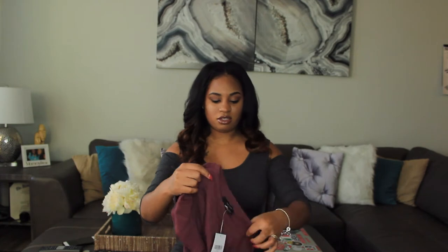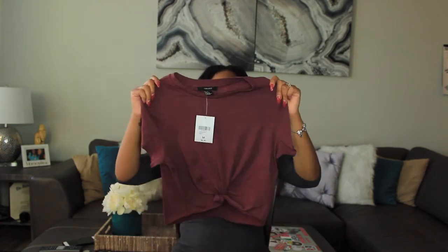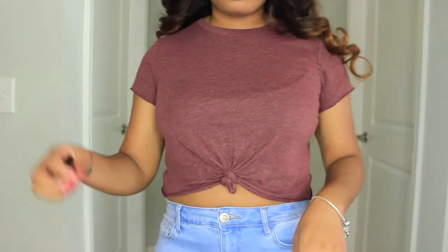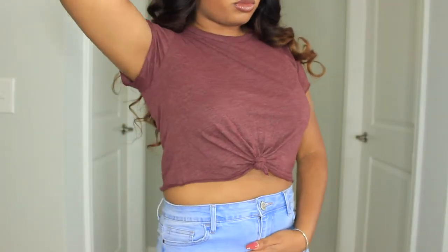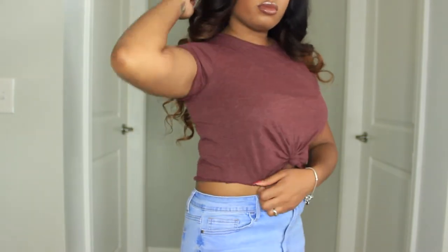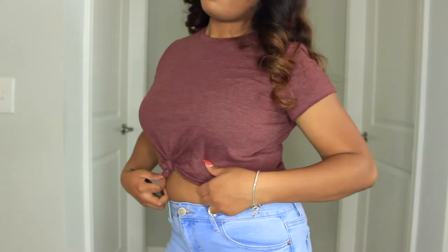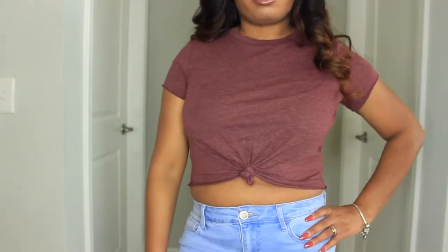The next item I bought was this really cute thin little t-shirt with a pretty tied knot in the front — just a short sleeve t-shirt. Really cute to layer with high-waisted jeans, and you can layer this with other items too.